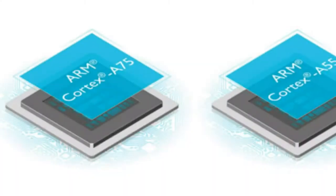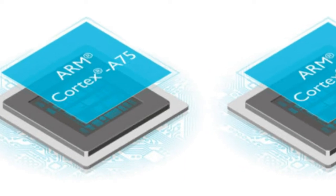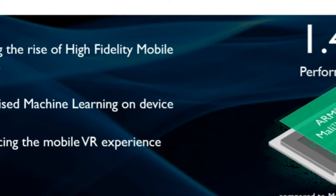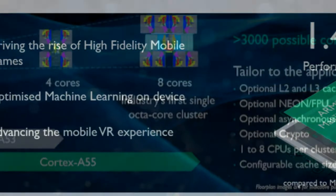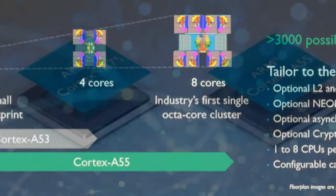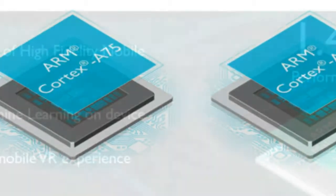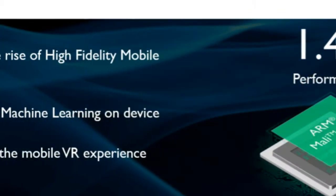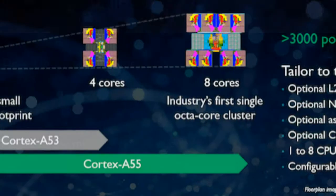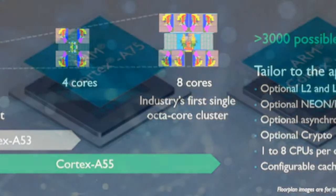On the eve of Computex, ARM has unveiled a new generation of mobile CPUs and GPUs at an event in Taipei. This includes the ARM Cortex-A75 meant for flagship-level devices, and the ARM Cortex-A55 claiming to be the most versatile high-efficiency processor catering to the mid-range smartphone segment. There's a brand new and more efficient Mali-G72 GPU launched alongside as well.